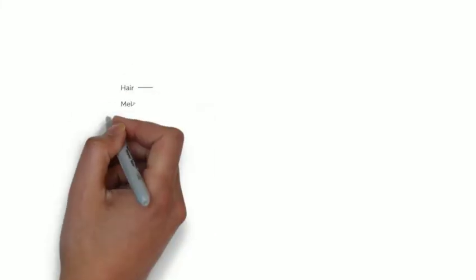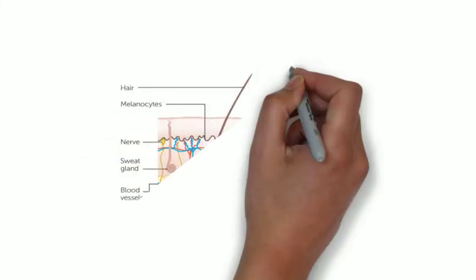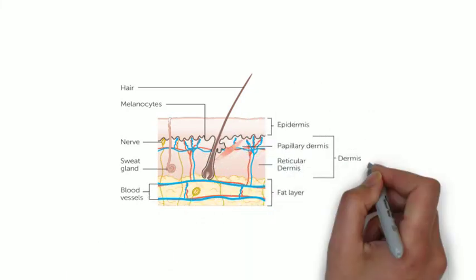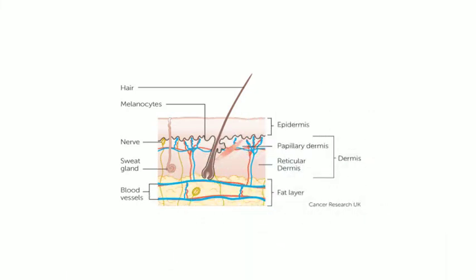The best prognostic factor for melanomas is Breslow depth, and this depends on how deep the melanoma is. So if the melanoma is just confined to the epidermis this is a good sign, but if it has gone into the dermis and further it is very harmful. The Breslow depth is measured vertically in millimetres.